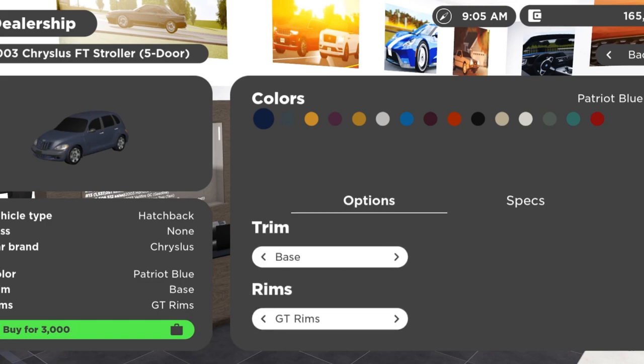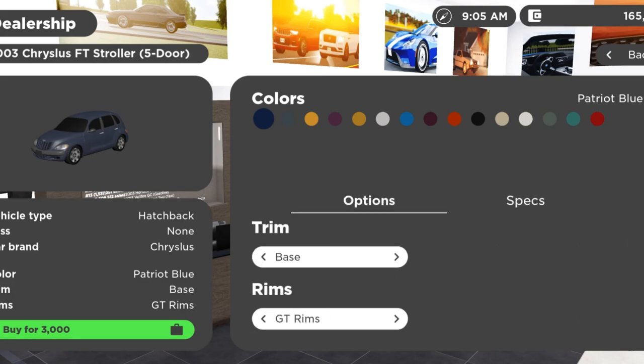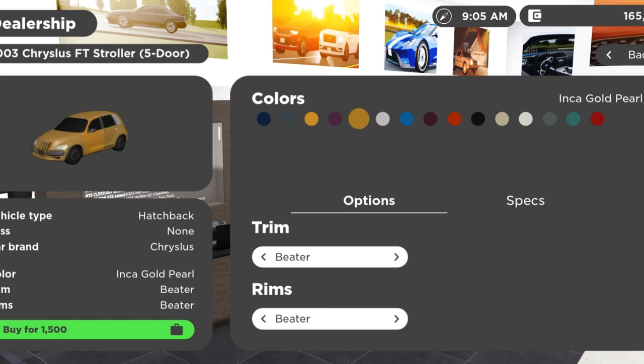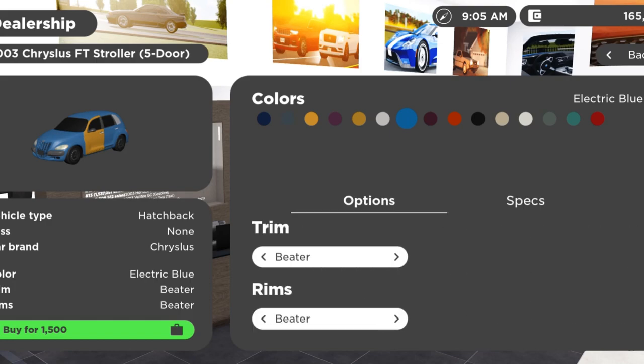The base model has around 150 horsepower, and then back to the beater. In my honest opinion, that's a pretty good amount of trims for a PT Cruiser, to be brutally honest — well, for any hatchback in general, because hatchbacks nowadays have the most absurd amounts of trims. This one had a pretty good variety.